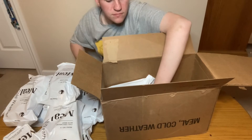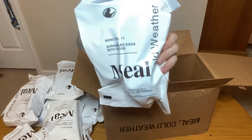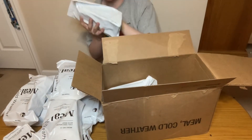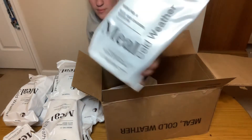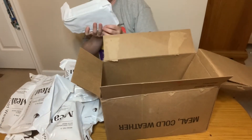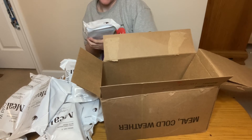Menu 12: Breakfast Skillet. Menu 11: Scrambled Eggs with Bacon. Menu 9: Rice and Chicken Mexican. Last but not least, Menu 10: Scrambled Eggs with Cheese, Western Style.